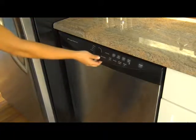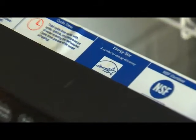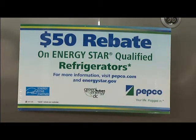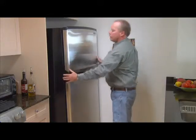If your dishwasher is more than 15 years old, you pay an extra $40 a year to run it. Energy Star dishwashers are on average 10% more efficient. Energy Star refrigerators are 20% more efficient than the minimum federal standard and save $165 over their lifetime.